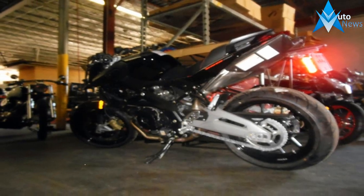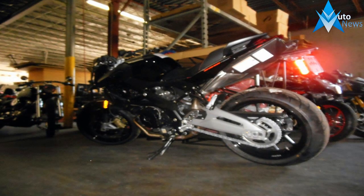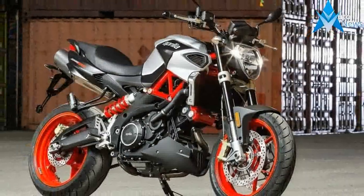Out front, the headlamp unit misses the bikini fairings it carried previously and gets a sharper looking headlamp instead.